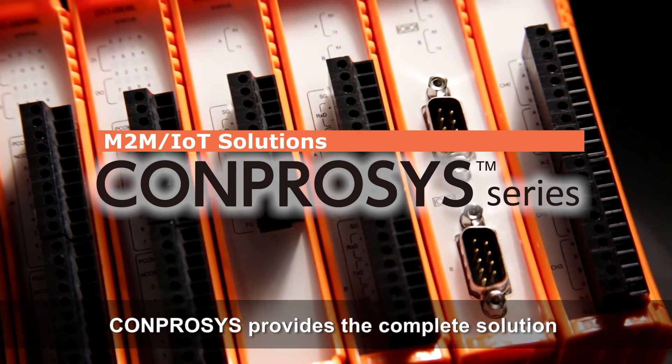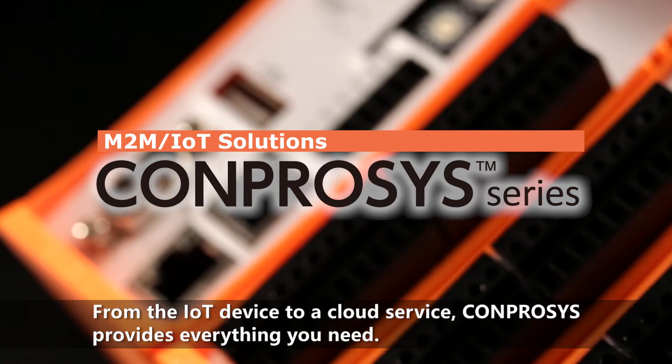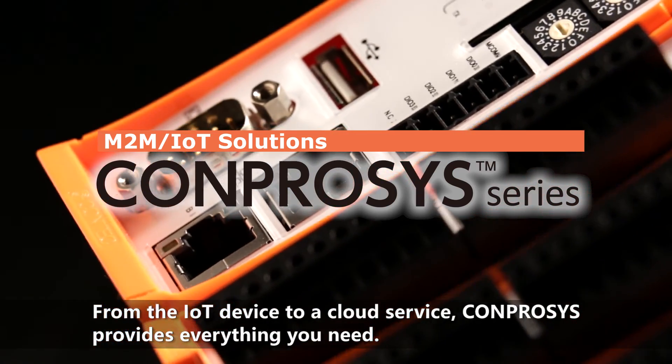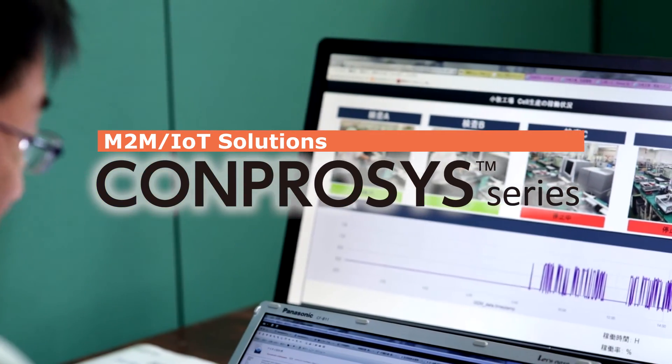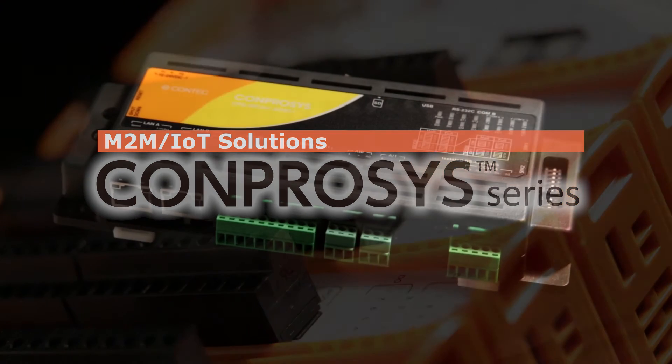Comprosys is your solution, providing a simple and affordable way to implement M2M IoT. Comprosys saves money through increased productivity and efficiency, reduced downtime, predictive and preventative maintenance, and improved data analytics.